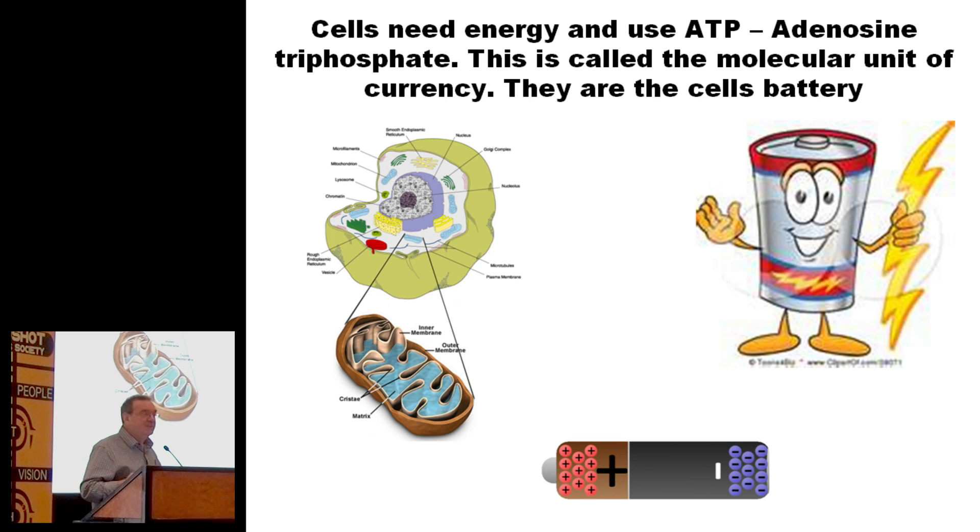Every cell has got mitochondria. But the interesting thing is your retina has got more of them than anywhere else in your body. Your retina is really peculiar because it uses more energy than any other cell in your body — more than your heart, more than your muscle. It's got an enormous energy demand.